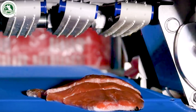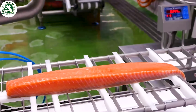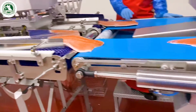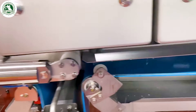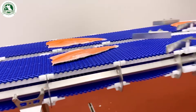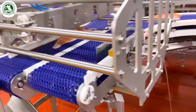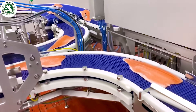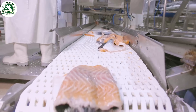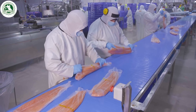Depending on the product specifications, the fillets may be cut into smaller portions, such as steaks or prepackaged cuts for retail. Finally, the salmon is sealed, boxed, and frozen to lock in freshness, then shipped across the globe to consumers.